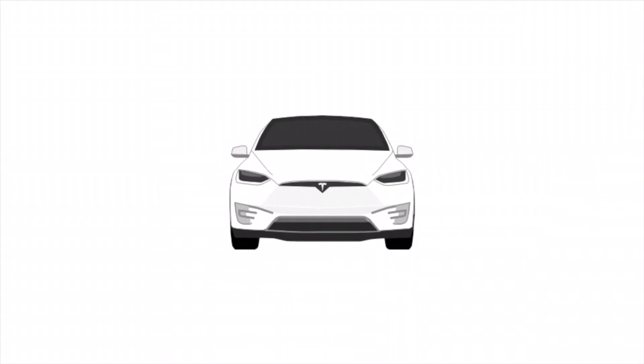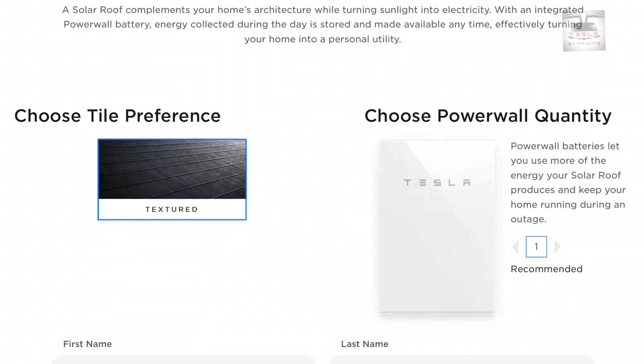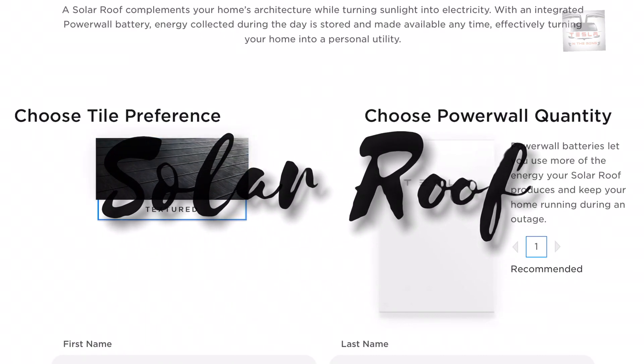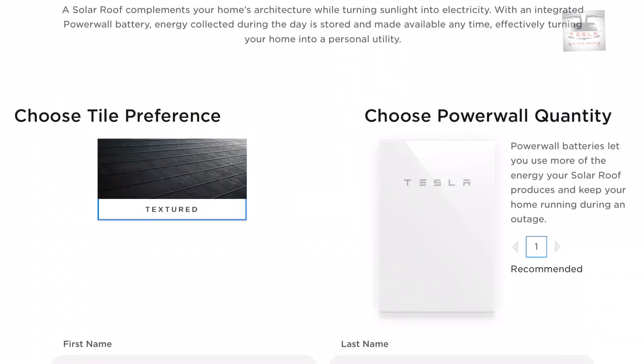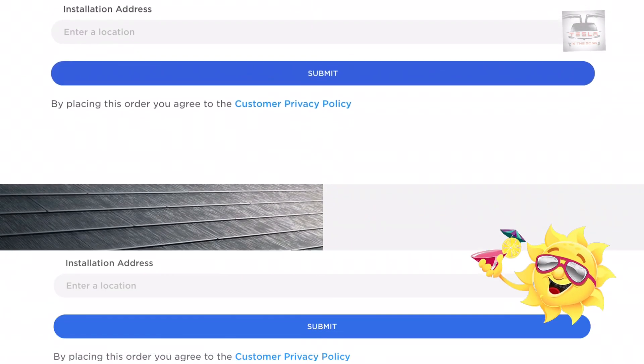Ladies and gentlemen, boys and girls, this is Nash from Tesla and the Gong. Tesla's solar products are finally here in Australia. First up is the solar roof — a replacement for our existing roof tiles. Every single solar roof tile incorporates an invisible solar cell, essentially making our entire roof into one massive solar panel, which can then integrate with Tesla's existing Powerwall systems to store electrical energy produced from the sun.